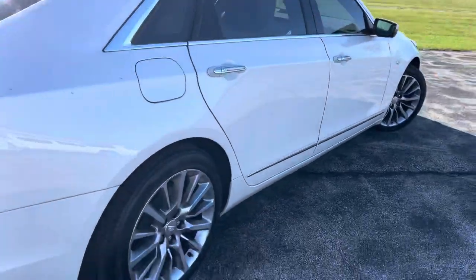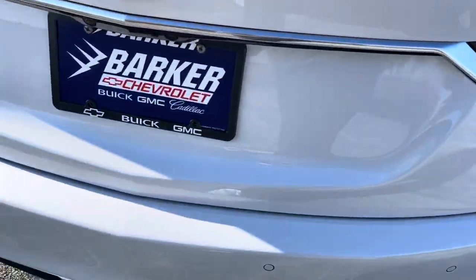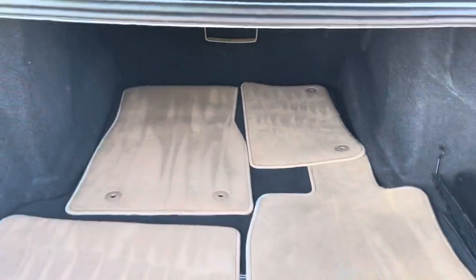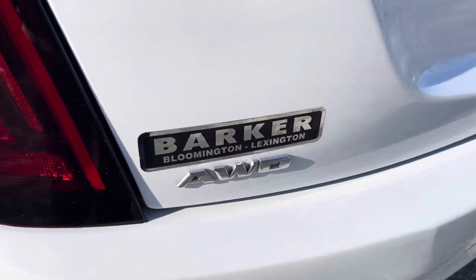It does have keyless entry on all four door handles, XM satellite radio, Wi-Fi hotspot. It is also an all-wheel drive vehicle.